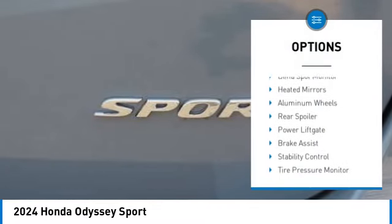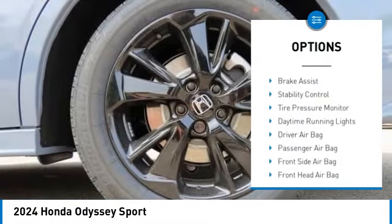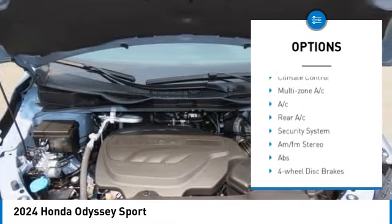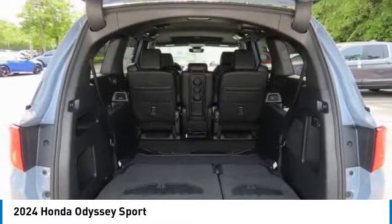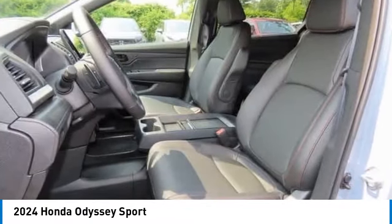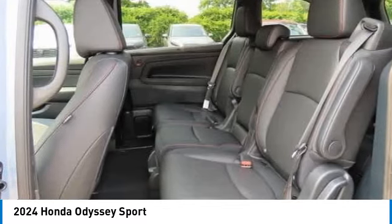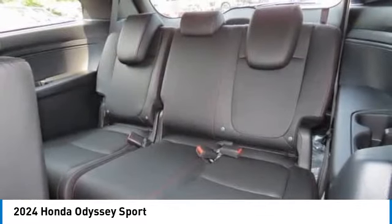Here are some of this vehicle's great options: moonroof, blind spot monitor, heated mirrors, aluminum wheels, rear spoiler, power liftgate, brake assist, stability control, tire pressure monitor, and daytime running lights. This beauty will even make your house keys jealous — drive it today.